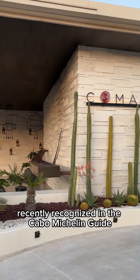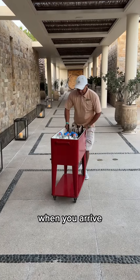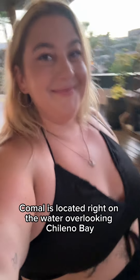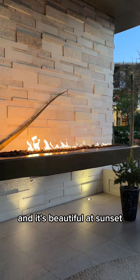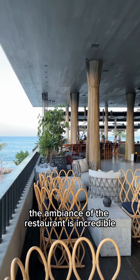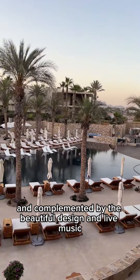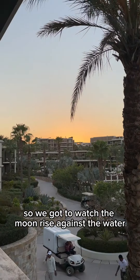Recently recognized in the Cabo Michelin Guide, let's check out Komal at Chileno Bay Resort. When you arrive, you're greeted by a mix of drinks for your walk down to the restaurant. Komal is located right on the water overlooking Chileno Bay and it's beautiful at sunset. The ambiance of the restaurant is incredible as it's open air, complemented by beautiful design and live music. We were lucky and went on a full moon so we got to watch the moon rise against the water.